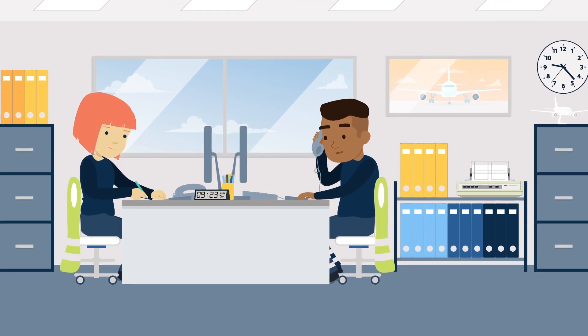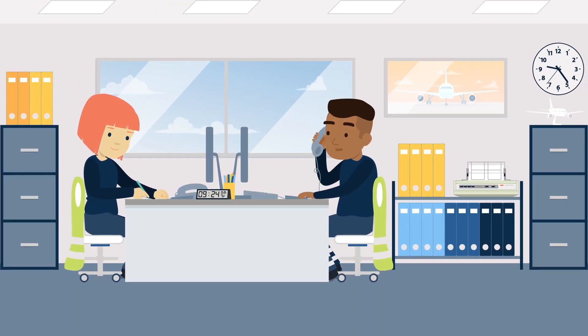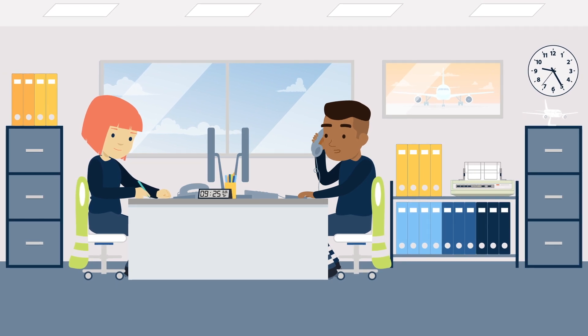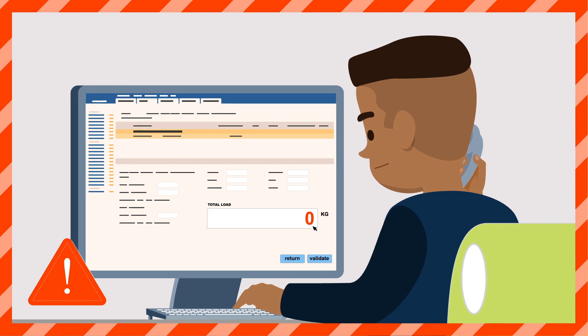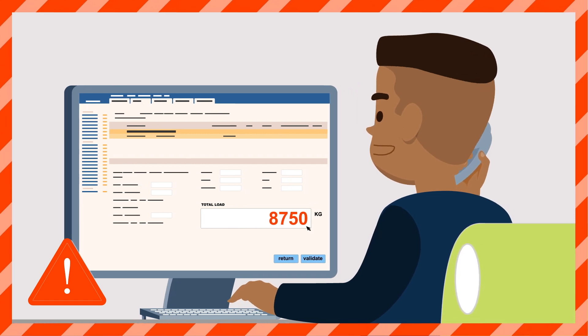Finally, during the preparation of the loading, an inadvertent error can be made. For flight 435, we will have 8,750 kg. Okay, thanks.